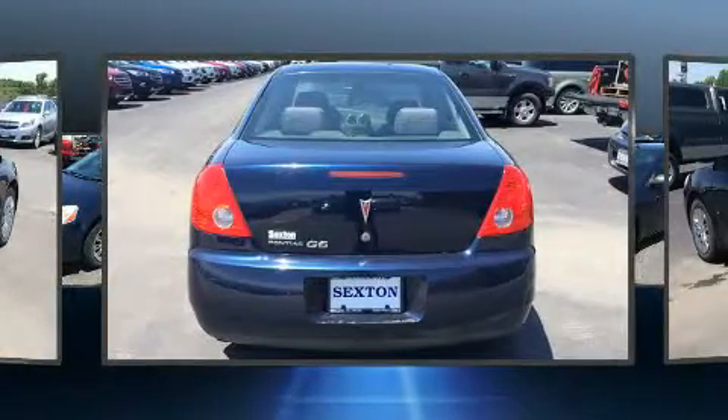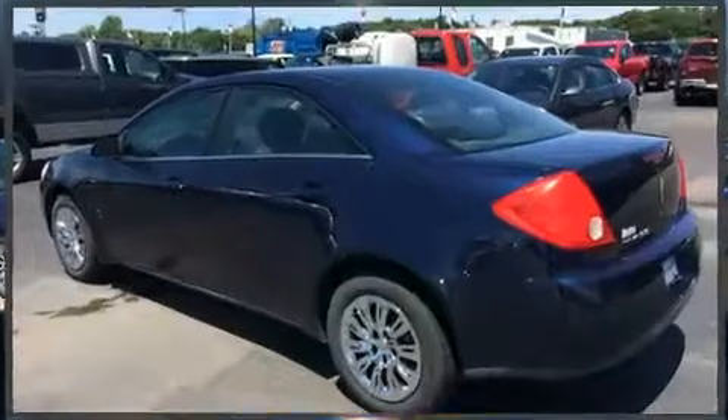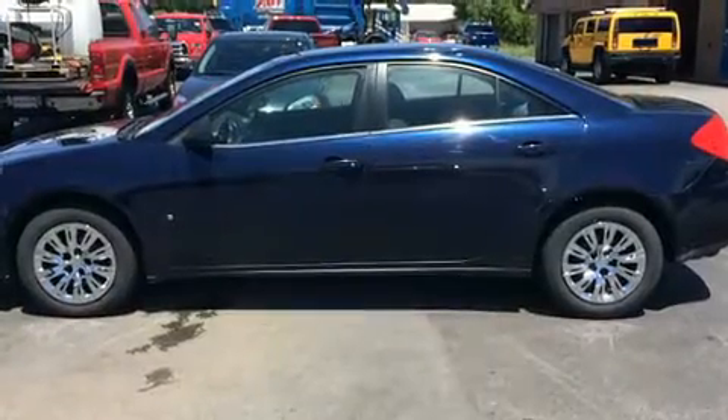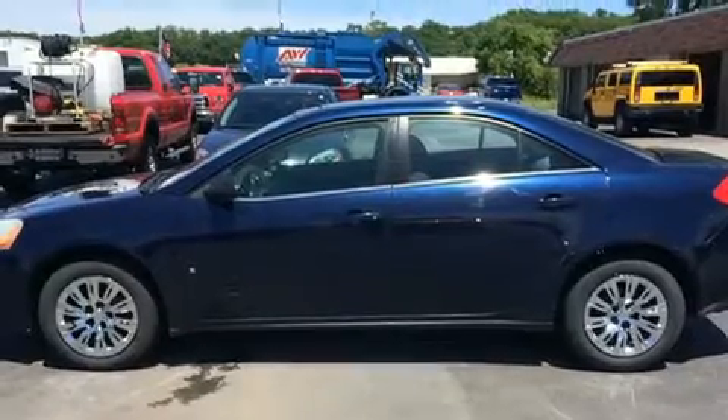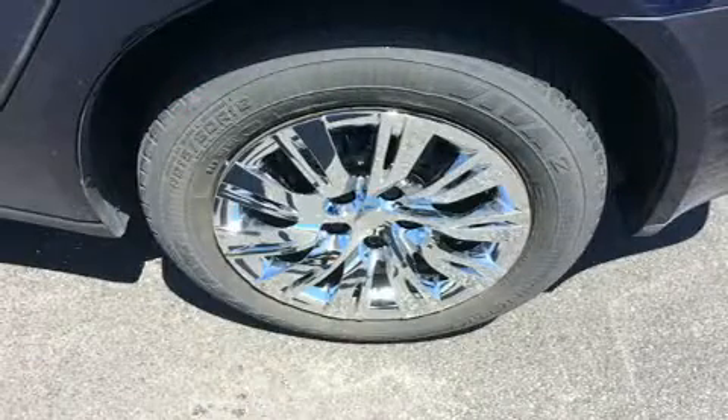Premium sound drives six speakers, providing you and your passengers a sensational audio experience. Safety equipment has been integrated throughout, including head curtain airbags.